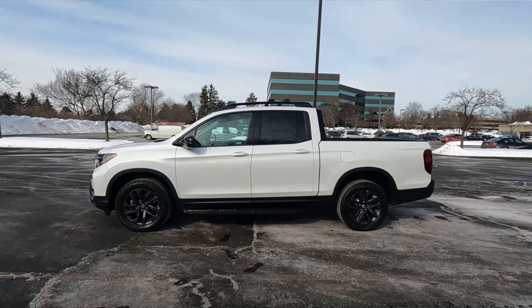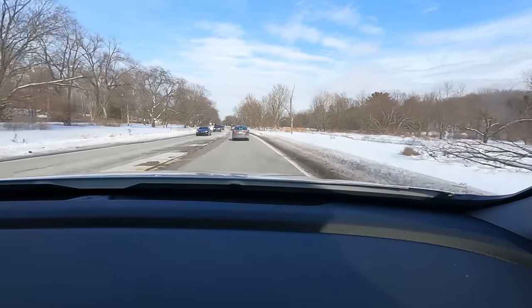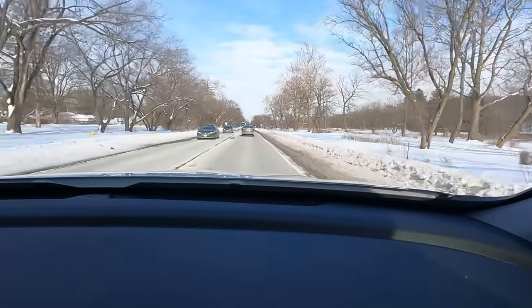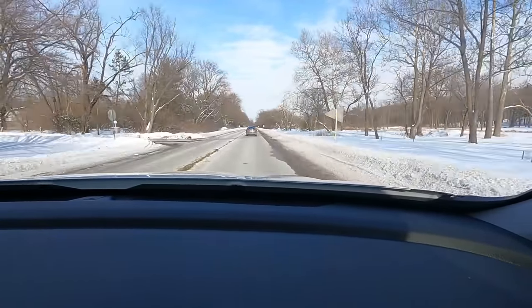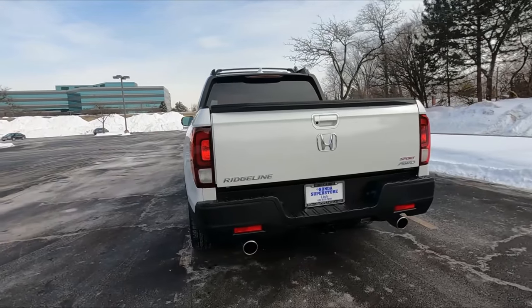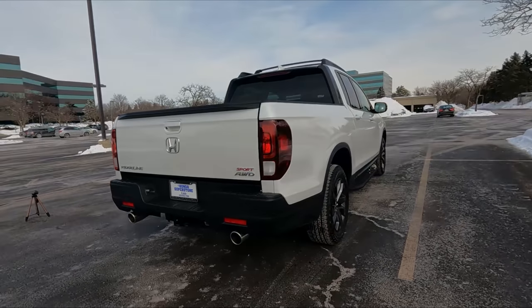The first-generation Ridgeline had a loyal following and looked more square and butch, but had a really weird bed design. The second generation fixed the bed but the front end was just really bubbly and round — men who drive trucks couldn't stand it. For my previous Ridgeline I added a leveling kit, bigger tires, and bigger wheels, which made a big difference. But with this new front end, dual chrome exhaust tips, and upgraded stock wheels and tires, I think it looks pretty good even stock.